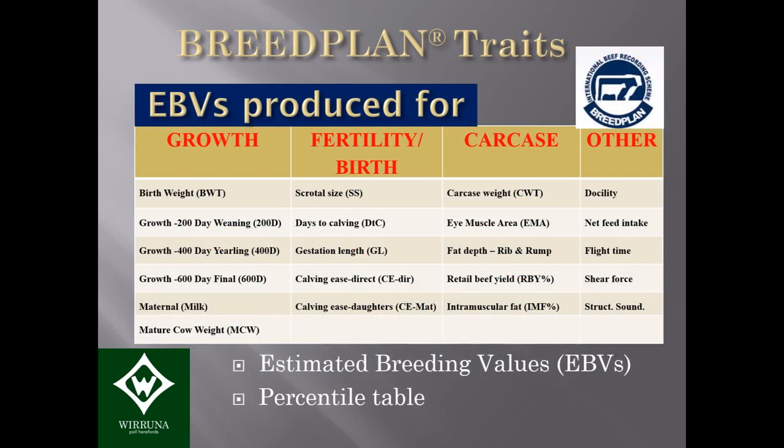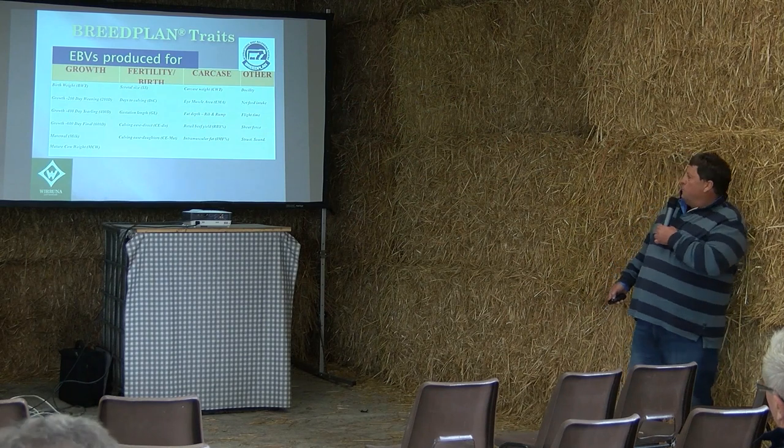These are the BREEDPLAN traits, which I'll explain in groups. There are EBVs for growth including birth weight and 400-day weight; EBVs for fertility including scrotal size and days to calving; calving ease traits, which are important for fertility; and carcass traits including intramuscular fat (marbling), retail beef yield, fat depth, and eye muscle area. There are also other traits including docility and structure, which not all breeds use, but EBVs can measure all of those.